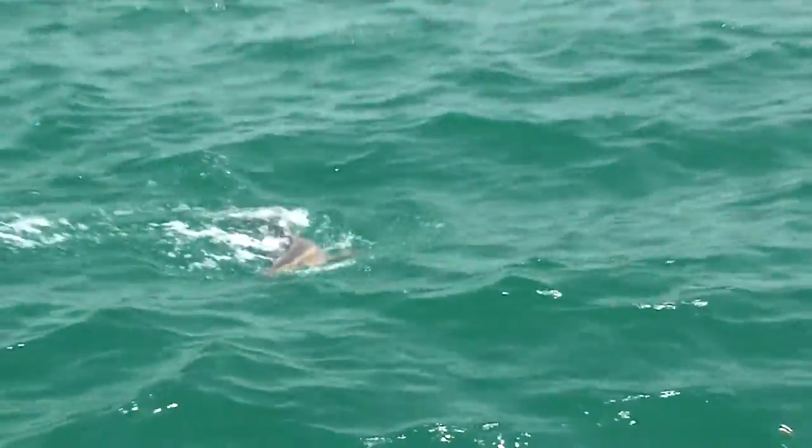Best baits: topwater plugs, bucktails, and assorted live fin fish. Best tip: cover both the upper water column and the bottom for these very curious and exceptionally delicious fish.